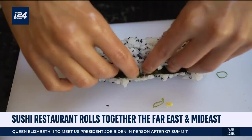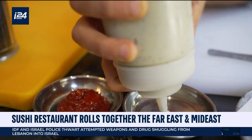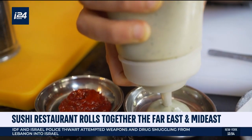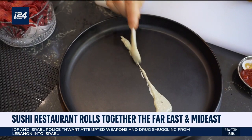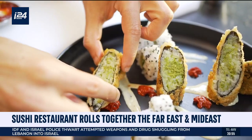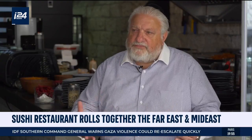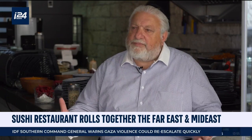The Middle Eastern part and the Far Eastern part can live together very, very nicely. Peace in the Middle East is our motto, and that's really what we strive for. And if we can bring people together and enjoy beautiful sushi in a peaceful, beautiful environment on a beautiful street in Jerusalem, what could be better?